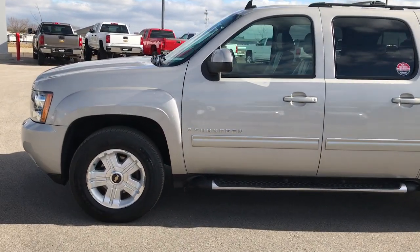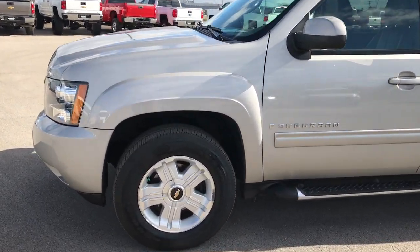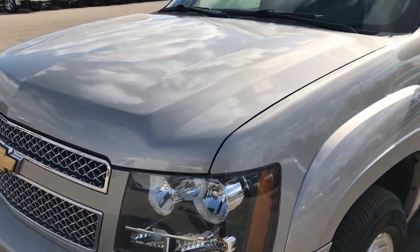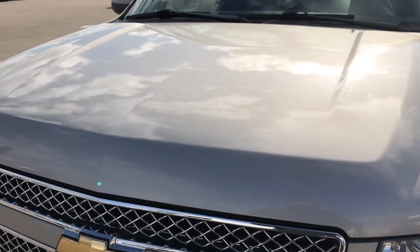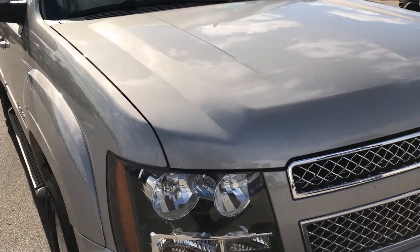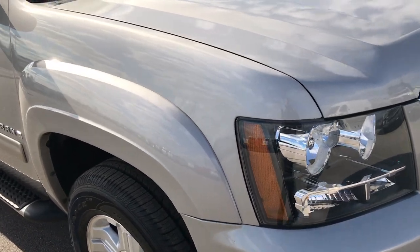This is stock number 9266. We are here at Summit Automotive in Fond du Lac, Wisconsin, your new and used SUV headquarters. We are checking out this super clean 2009 Chevy Suburban Z71.